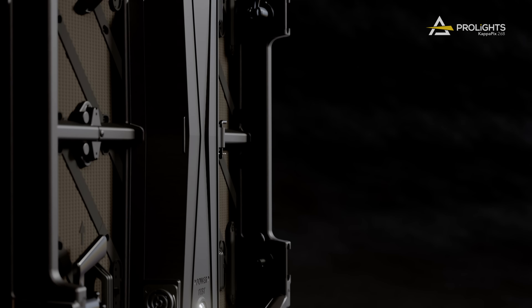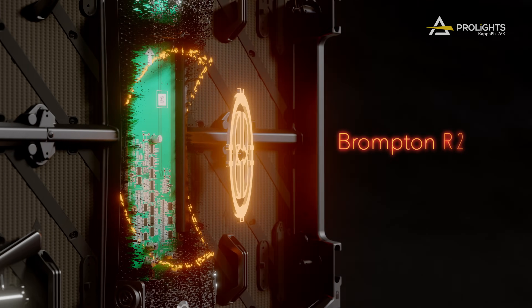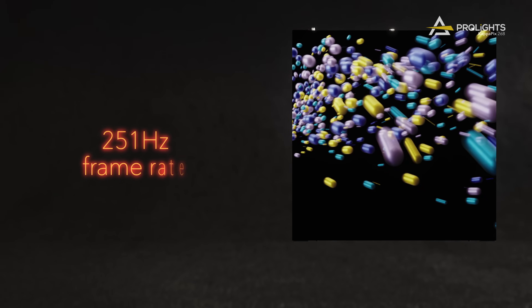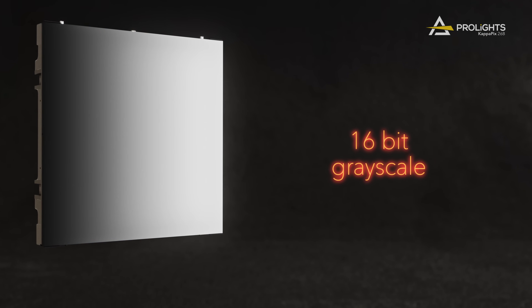KappaPix 26B uses premium components and is equipped with Brompton R2 receiver cards on board, achieving 7680Hz refresh rate, 251Hz image frame rate, and up to 16-bit grayscale, with optimized behavior also in low-light applications.